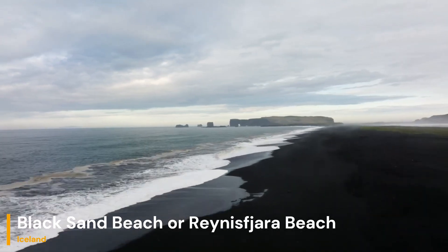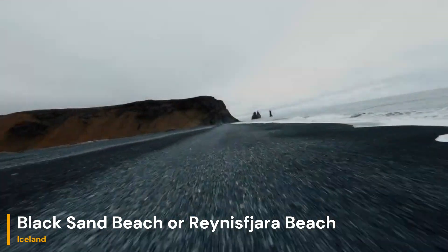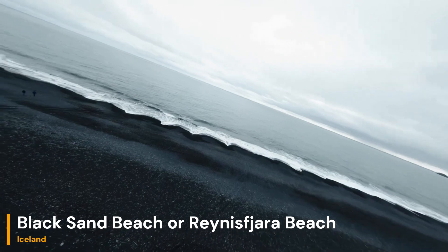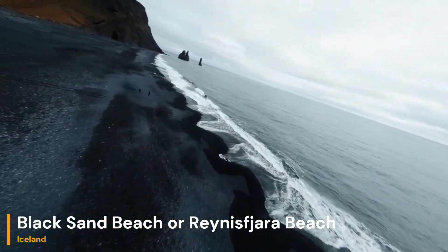Hello, geology enthusiasts. Today, we're embarking on an exciting journey to explore the fascinating geological wonders of Iceland's black sand beaches. Let's break it down.